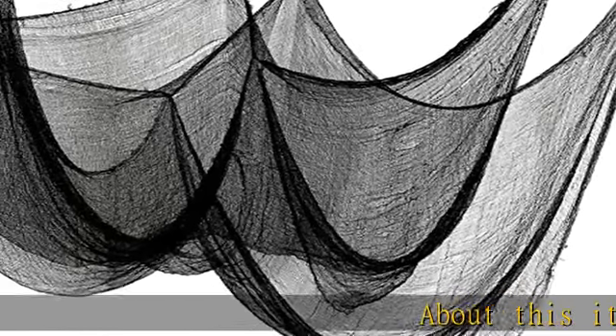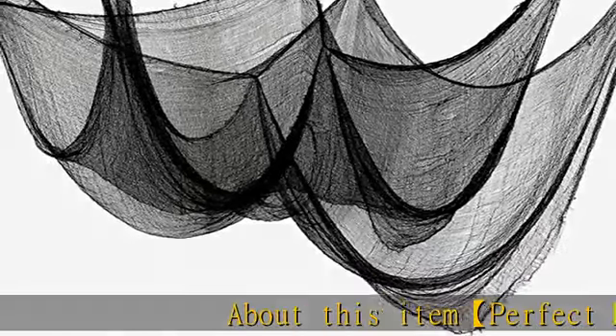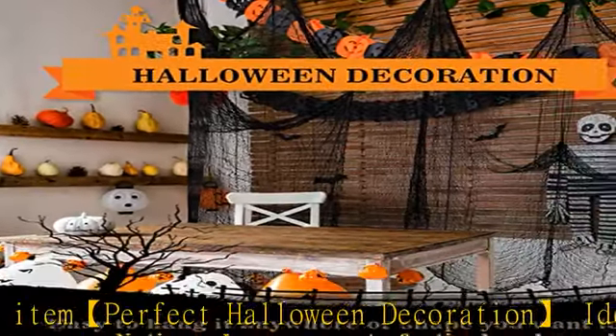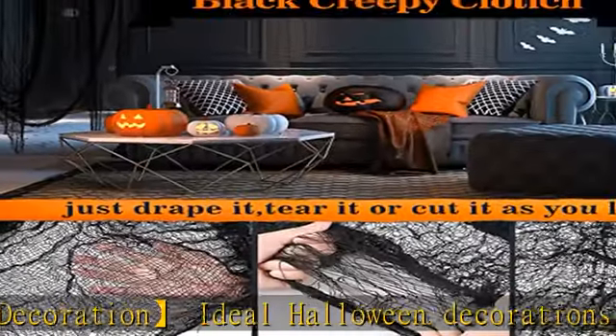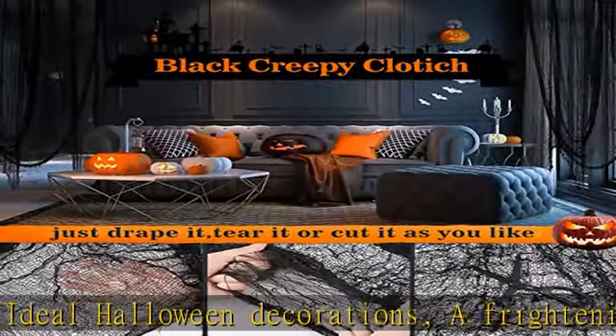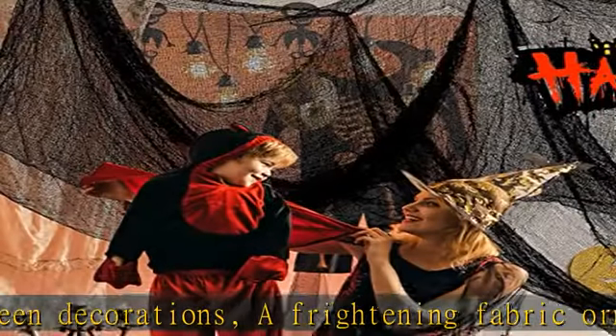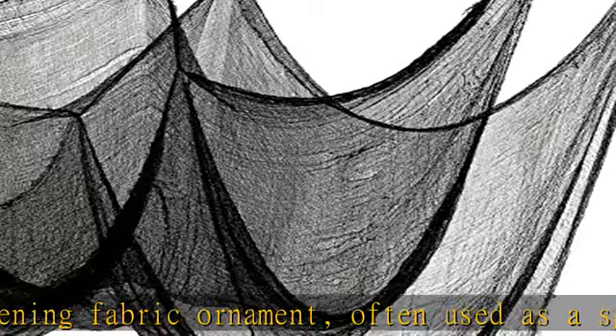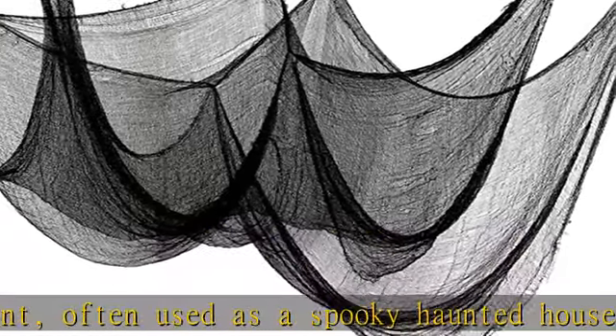About this item. Perfect Halloween Decoration — ideal Halloween decorations. A frightening fabric ornament, often used as a spooky haunted house decoration in large size. The creepy fabric ornament measures 26 feet in length and 6.5 feet in width. Horror scene fabric for Halloween decorations — creepy, spooky cheesecloth that can be cut and ripped at will.